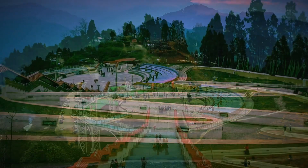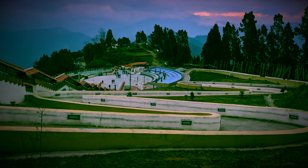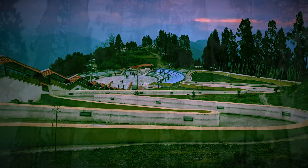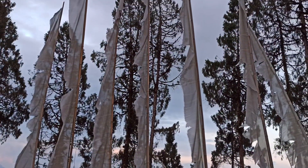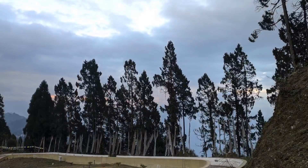With the setting sun rendering a golden hue to the sky, we got a beautiful view from here. On a clear day, not only can you view the snow-covered mountain peaks, but you will also be able to view many faraway settlements in the valleys below.